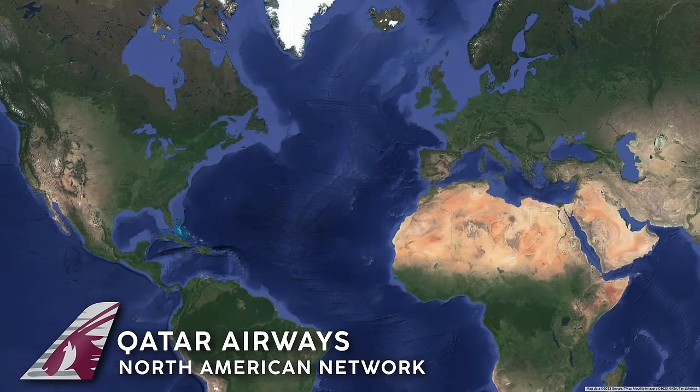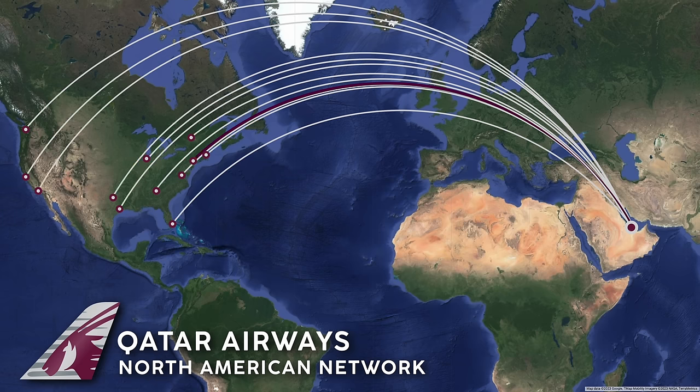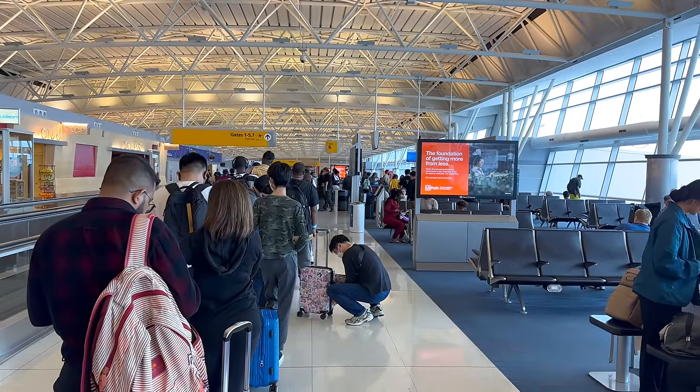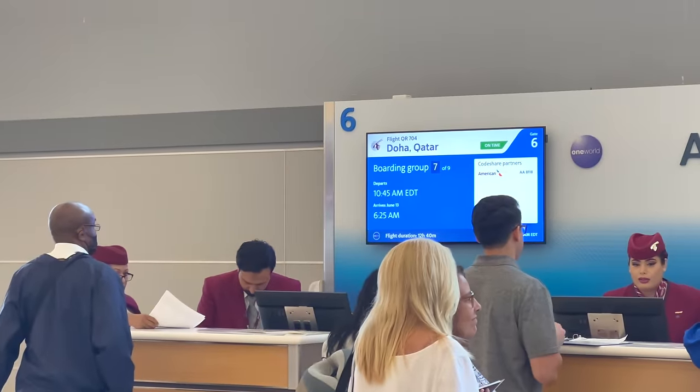Qatar currently uses their 253 aircraft to fly to 198 international destinations, 12 of which are in North America. I know Canada has tight control over airport slots, but I was shocked that Qatar doesn't even fly to Toronto or Vancouver — only Montreal. I didn't go anywhere; I was at the gate the entire time before boarding started, but somehow I'm all the way back here in line. Anyway, let's get on board as Group 7 is called in a rapid-fire auctioneer kind of way.